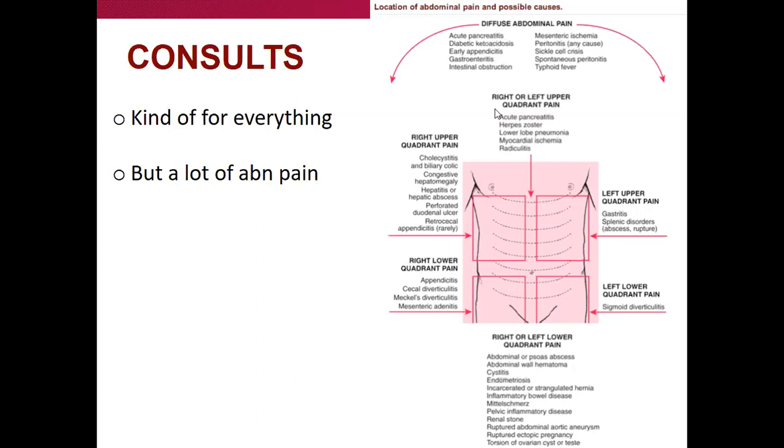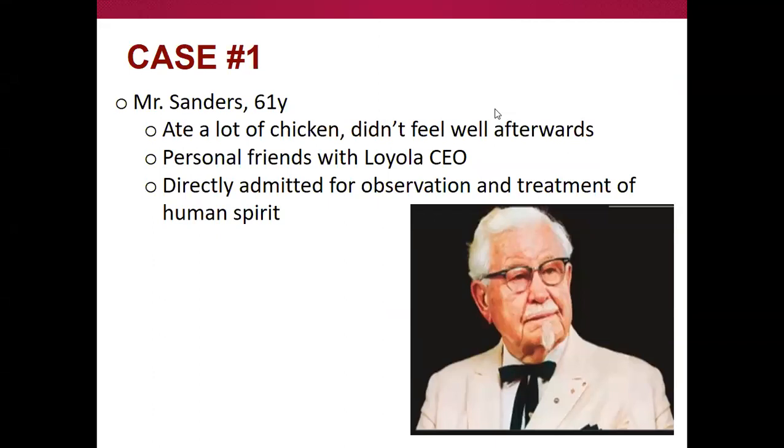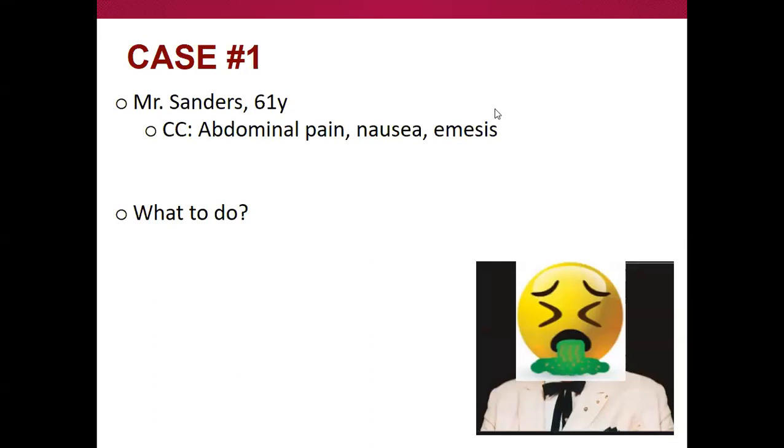A lot of surgery consults end up being for abdominal pain, wounds, and physical problems — the belly is what we get consulted about most. Case one: Mr. Sanders, a 61-year-old gentleman who loves fried chicken, ate a ton of it, didn't feel well afterwards. He's personal friends with the CEO here at Loyola, got straight to a medicine team on four-tower. Now he's feeling nauseous, threw up once, and just doesn't feel well.